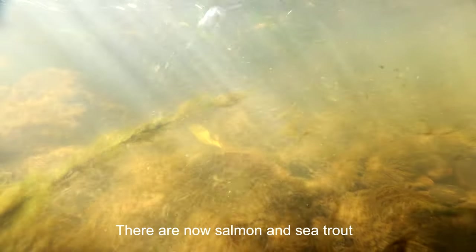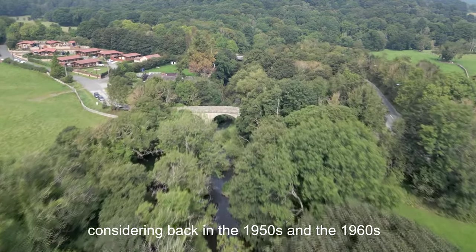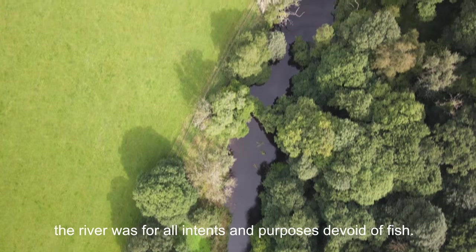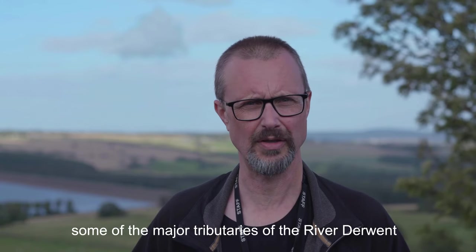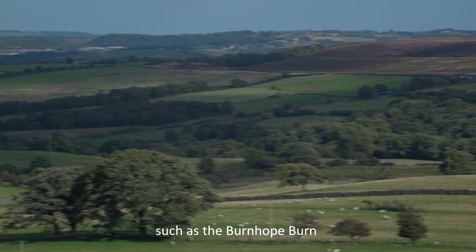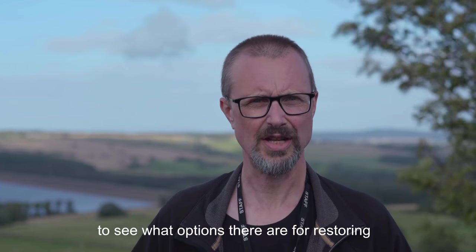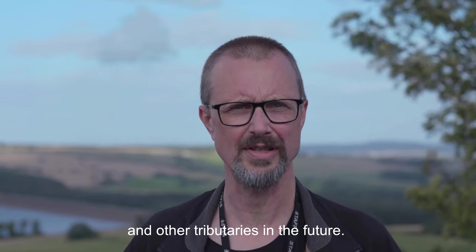There are now salmon and sea trout in all 20 miles of the main River Derwent, which is a remarkable recovery considering that back in the 1950s and 1960s the river was to all intents and purposes devoid of fish. We're now looking at opening up some of the major tributaries of the River Derwent to salmon and sea trout, starting with tributaries such as the Burnhope Burn, which joins the River Derwent just downstream of the reservoir. We will be working with our partners and interested parties to see what options there are for restoring salmon and sea trout populations to the Burnhope Burn and other tributaries in the future.